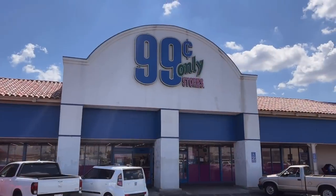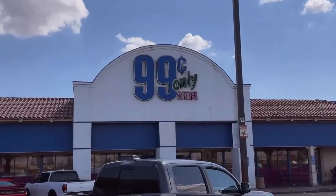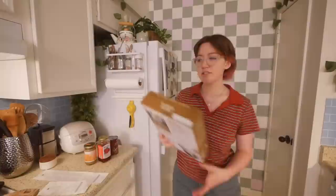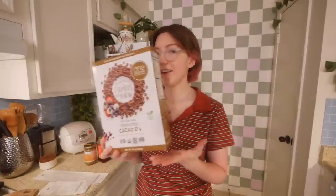We're doing a 99 cent store haul. The other day I went just to scope it out, see what's going on, and formulate some ideas about what I might want to get. Whenever I go to a grocery store that's not one of my usual stores, I have anxiety — you don't know where everything is. Anyways, I only got four things and it was ten dollars.